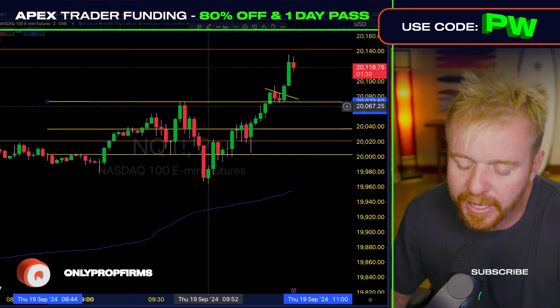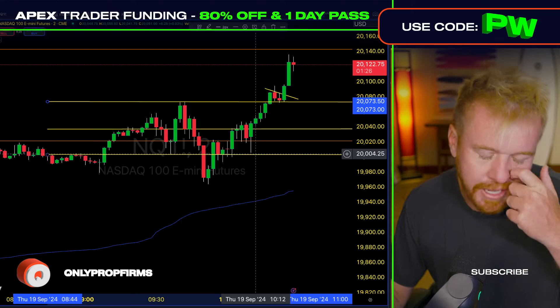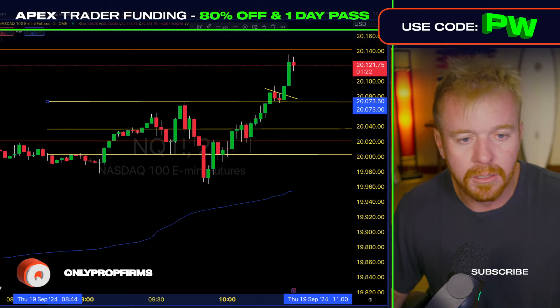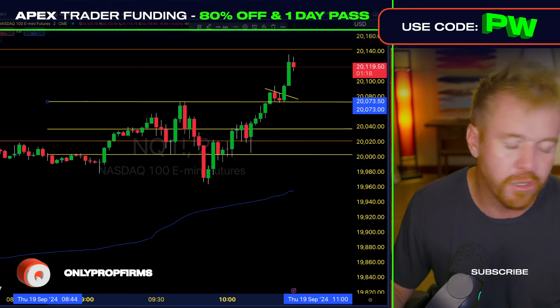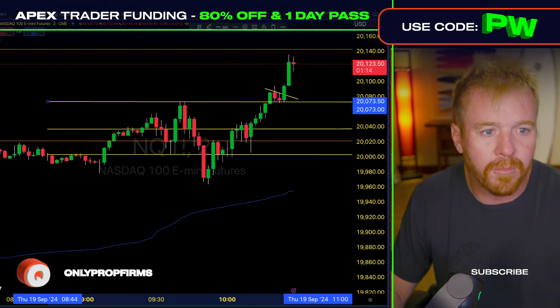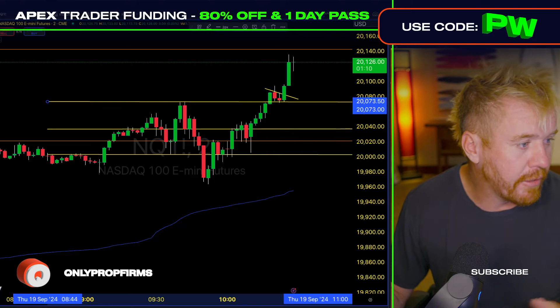We want to focus on what's in front of us, what is happening with the chart. We have the 15-minute range — this is the go-to, end-all be-all strategy when it comes to day trading futures. If you want to learn more, we got the course, it's $200. Check that out — if you're about it, check it out.